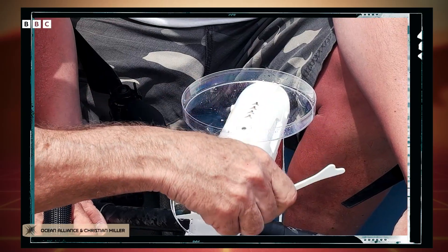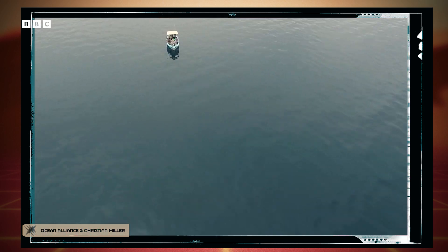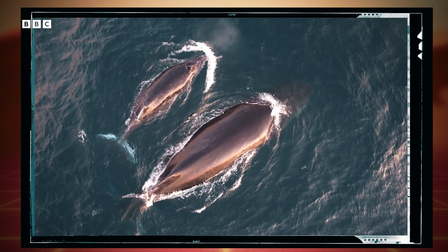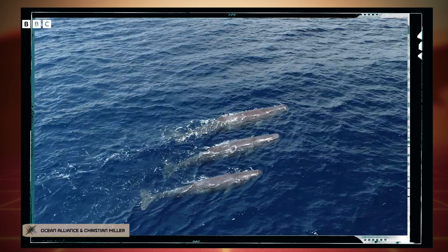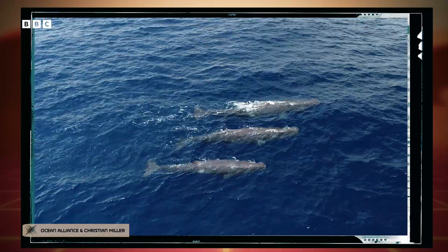Each drone is kitted out with six petri dishes that collect the goo. Researchers will sit on a boat hundreds of meters away from the whale, launch the drone 20 meters into the air, and hover over a whale and collect its exhaled breath when the time is right. It's great because the aerial vehicles allow scientists to stay far away from the animal and not stress them out. Plus, the machines are fast and maneuverable, perfect for catching up with a speedy animal or one that only pops up occasionally, like a surfacing whale.